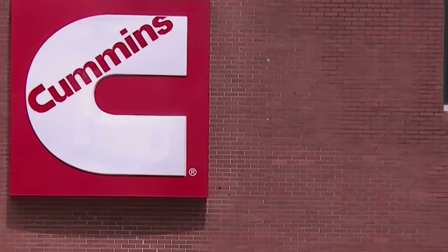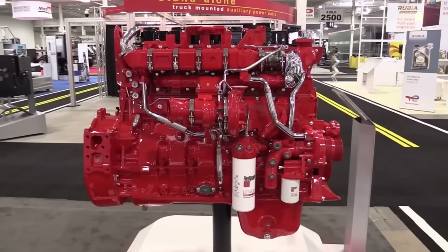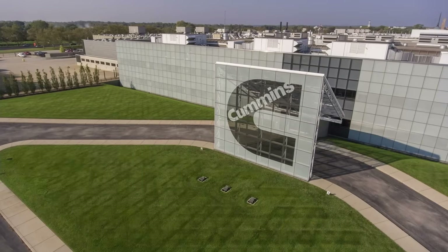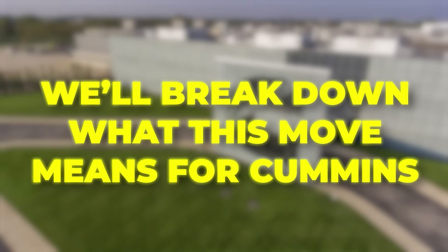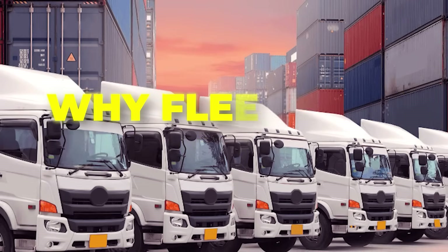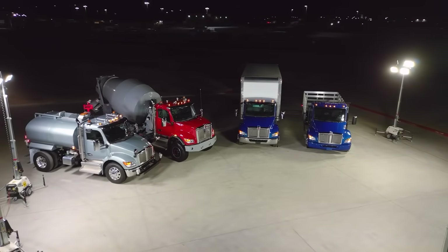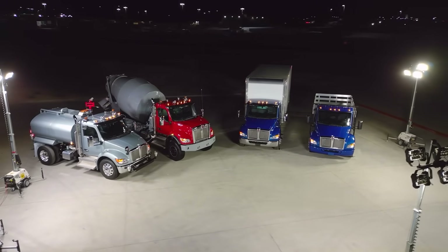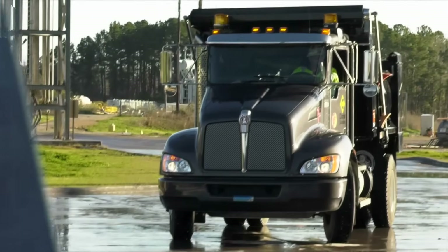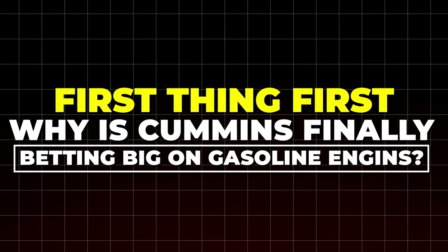The undisputed king of diesel engines has just made a bold move that could change trucking forever. Cummins is finally entering the gasoline market, but why now? In this video, we'll break down what this move means for Cummins, how it affects diesel fans, and why fleets are paying attention. We'll also discuss how you can future-proof your entire fleet with the new Helm platform, so stay until the end. First things first: why is Cummins finally betting big on gasoline engines?